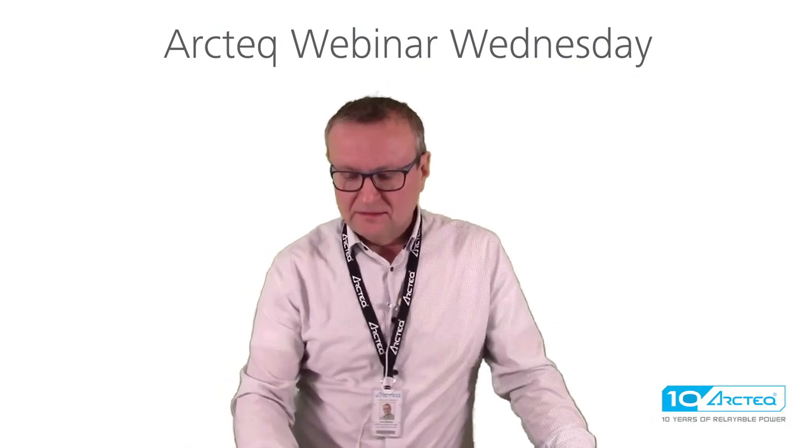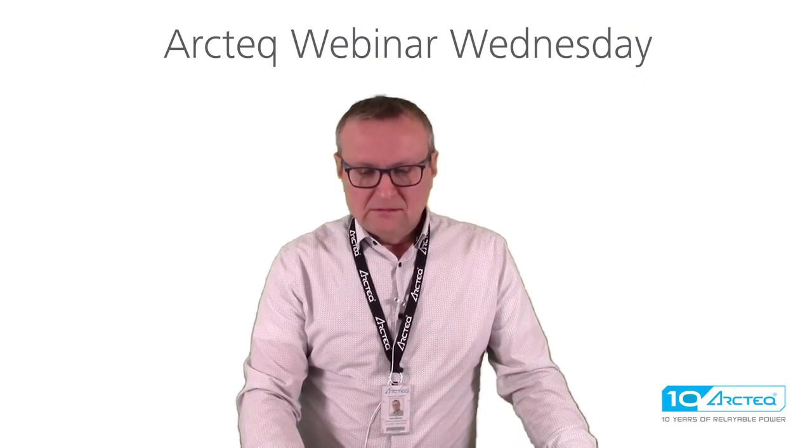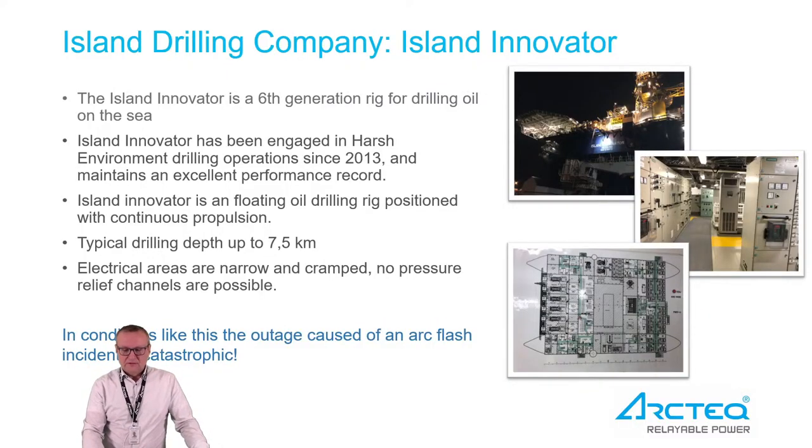Let's start by going through the actual installation where it's done. The base where it's installed is Iceland Innovator, an island drilling company in Norway. The Iceland Innovator is a sixth generation rig for drilling oil on the sea, and it has been engaged in this harsh environment since 2013, maintaining an excellent performance record. It is a floating oil drilling rig with continuous propulsion, and the typical drilling depth is up to 7.5 kilometers.